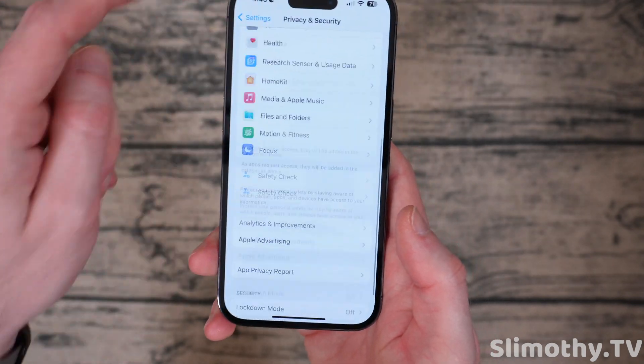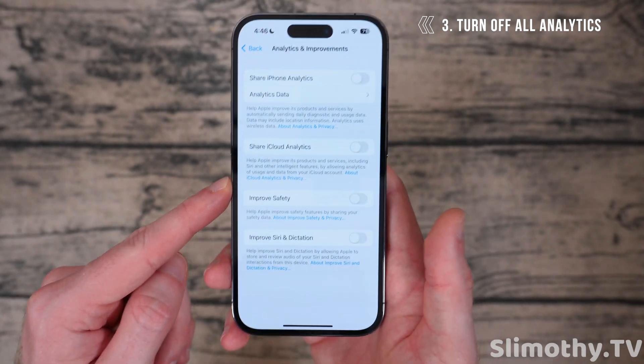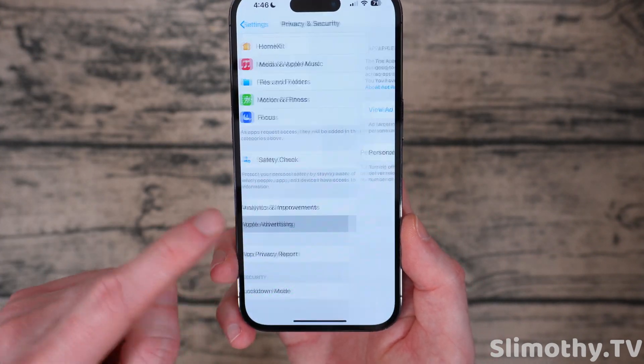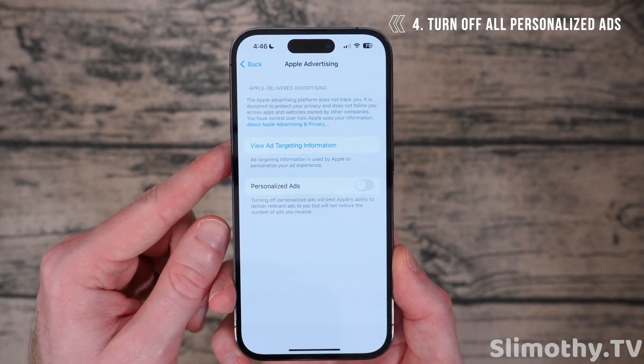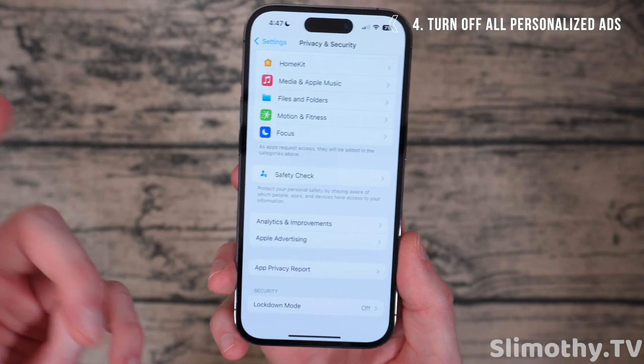Next, while you're on the same page, scroll all the way down until you see Analytics and Improvements — turn all of that off and just keep it off. You don't need it, it's not going to help you at all. Apple Advertising — click on that and turn off Personalized Ads. You don't want that. It's just letting Apple give you personalized ads based on tracking you.